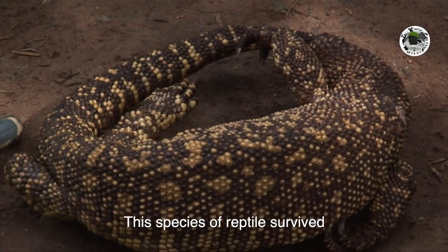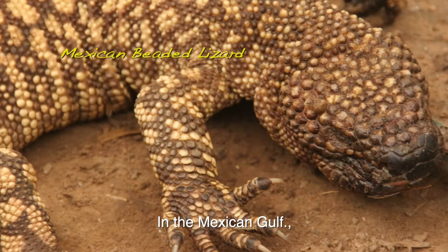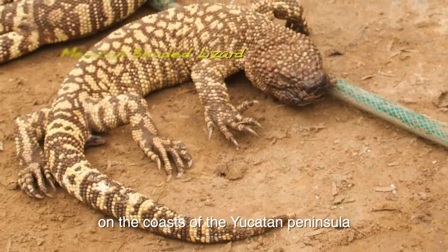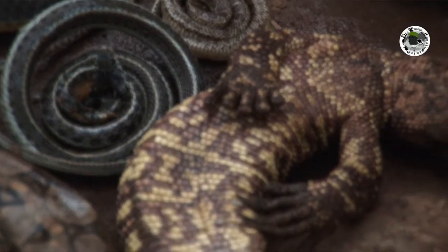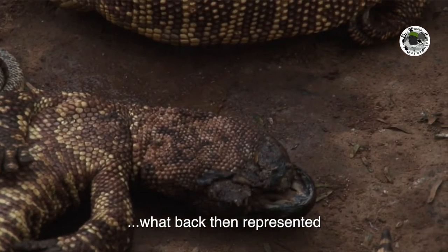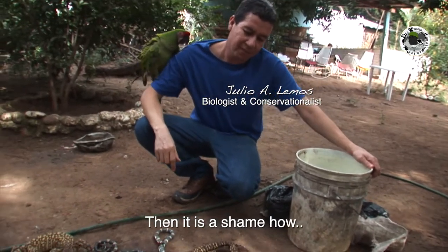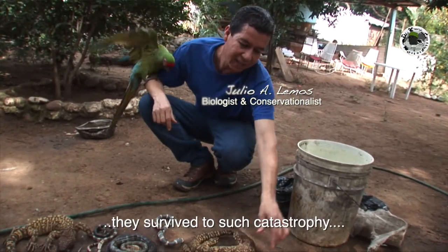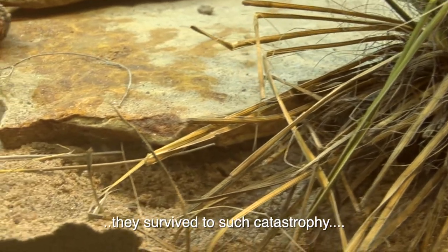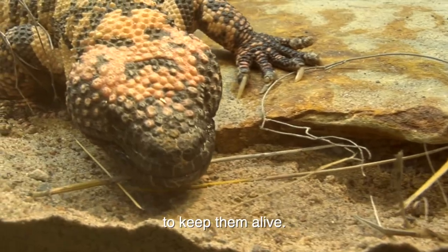These reptiles survived the impact of the meteorite in the Gulf of Mexico on the coast of Yucatán — what represented at that time the extinction of the dinosaurs. It's a shame that having survived such a great catastrophe, we are now not doing anything on our side to keep them safe.